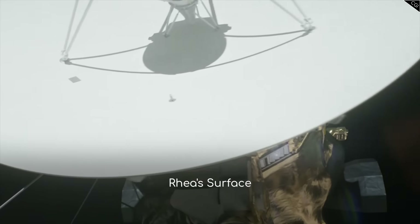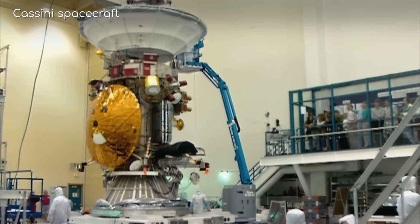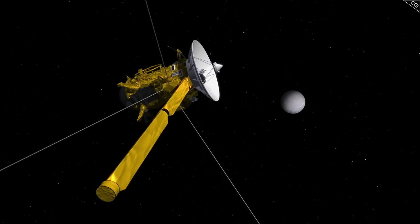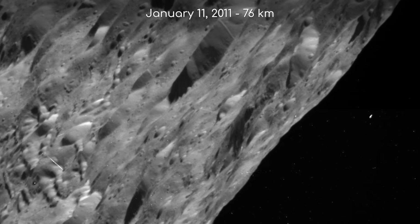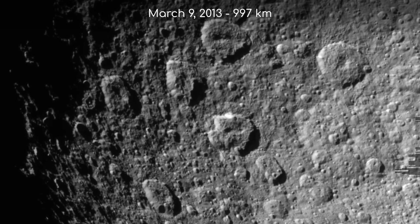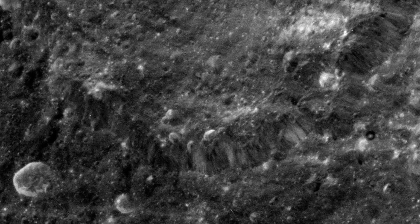Now let's talk about one of the most exciting moments in Rhea's recent history: the Cassini mission's close flybys. The Cassini spacecraft — a joint project of NASA, ESA, and the Italian Space Agency — spent over a decade studying the Saturnian system, including several close encounters with Rhea. The closest flyby occurred on 11 January 2011, with Cassini passing a mere 76 km above Rhea's surface. The last close flyby was on 9 March 2013, passing just 997 km above the surface, allowing the spacecraft to capture incredibly detailed images of Rhea's crater terrain, gather data about the Moon's composition, and determine it does not have an internal magnetic field.